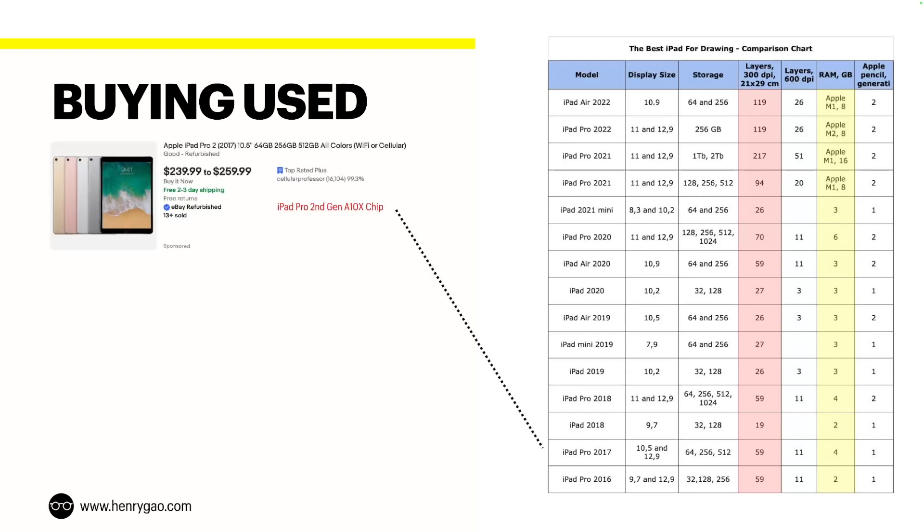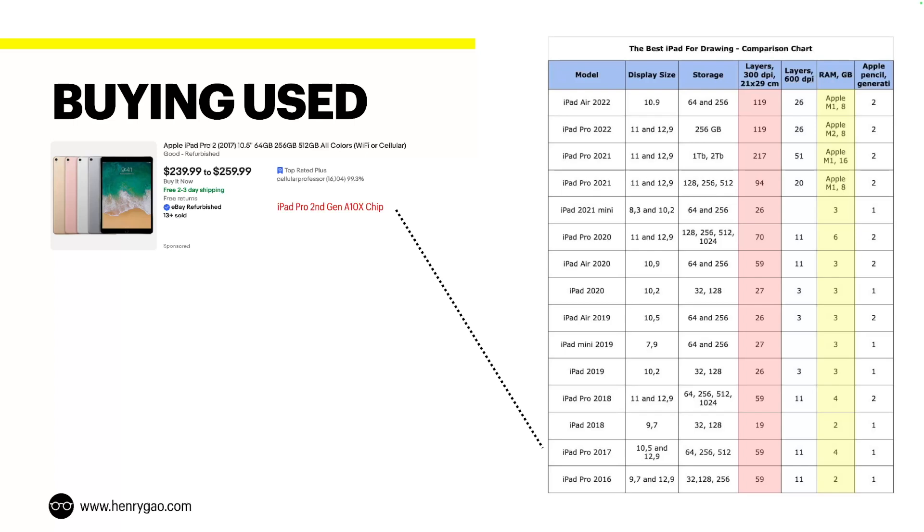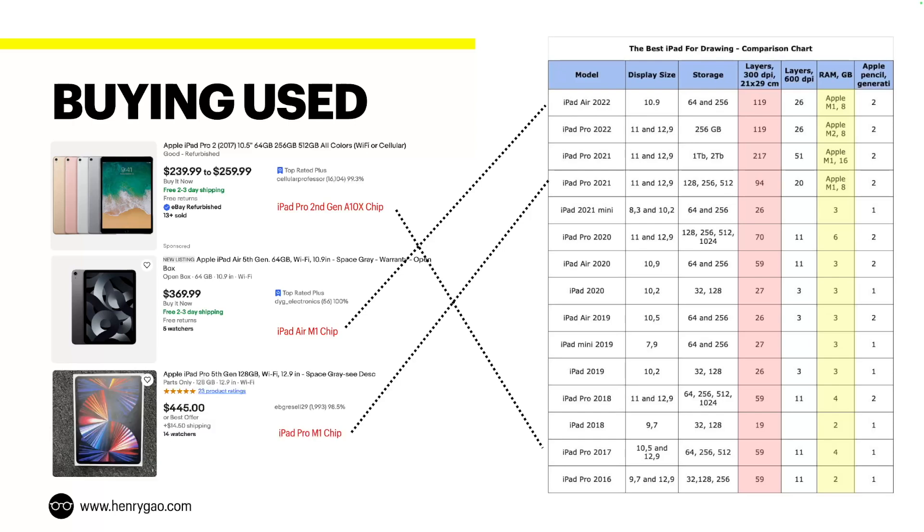Here are three options to consider. First, with a $300 budget, consider an iPad Pro second generation from 2016, which gives you 59 layers in Procreate. Second, with a $400 budget, go for an iPad Air 2022 model with the M1 chip, which gives you 119 layers. Third, for about $500, go with the iPad Pro M1 chip, giving you about 94 layers. In my opinion, all of these have far more layers than you need with good layer management — if you're running out of layers, it's probably your fault and not the hardware or the apps.